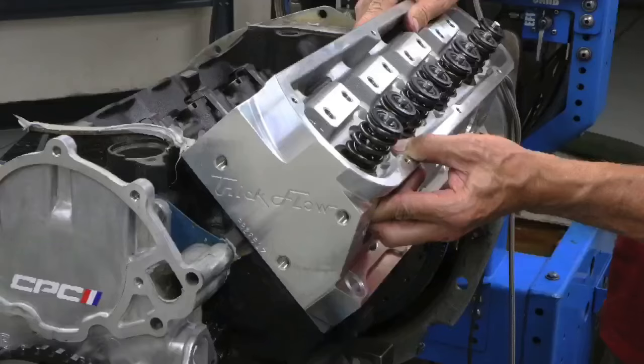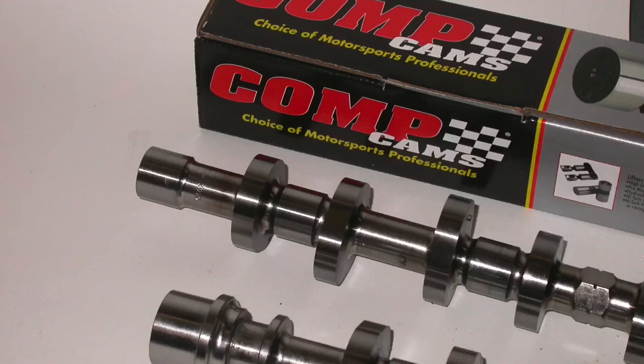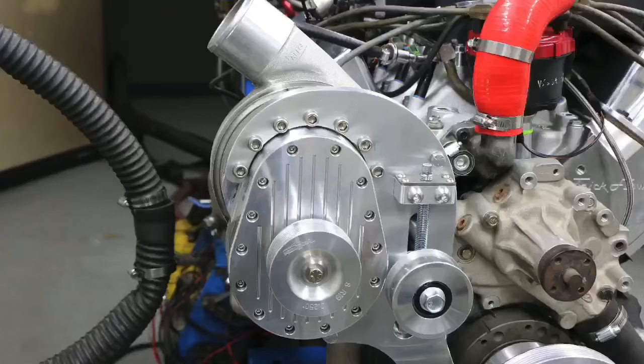Before you start making comments about apples to apples, please know this: there's no way for us to run them with the same cylinder heads because one of them has an overhead cam motor. There's no way to run it with the same camshaft or the same intake because one of them is an overhead cam motor. We could however run them both with the same supercharger, so maybe there's apples there after all.